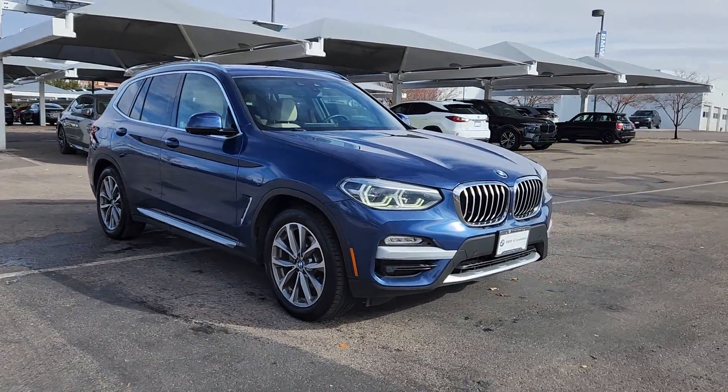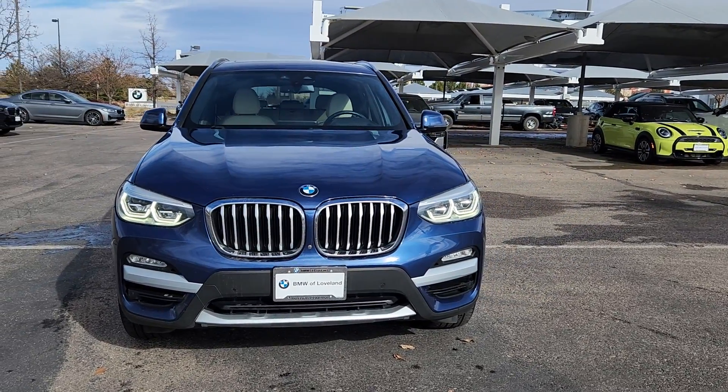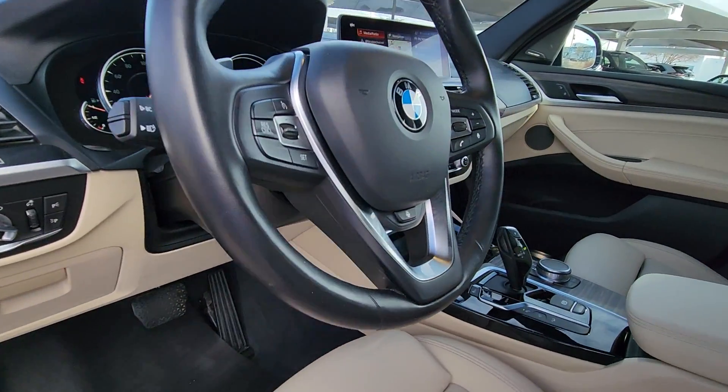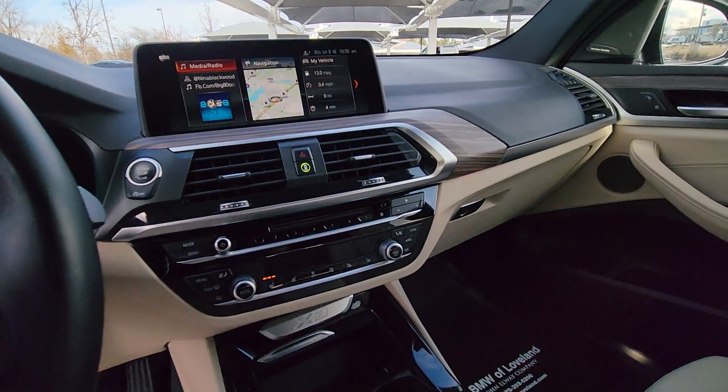These are just some of the great options this vehicle comes with: heated steering wheel, Apple CarPlay and/or Android Auto, head-up display, panoramic roof, navigation system, keyless entry, power passenger seat, woodgrain interior trim, heated mirrors, and fog lamps.